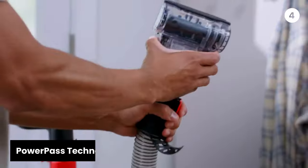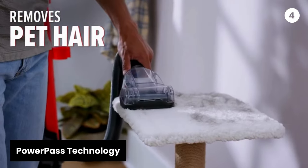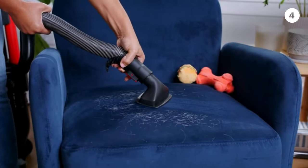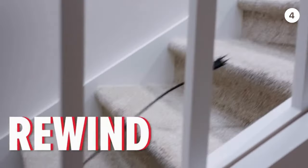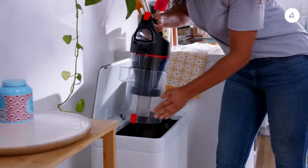With Power Pass Technology, Dirt Devil reduces vacuuming time by preventing dirt and dust from scattering across hard floors. Enjoy a more efficient cleaning experience without the hassle of repeated passes.